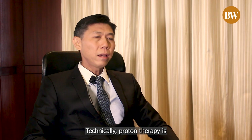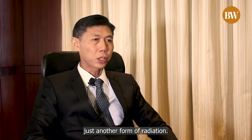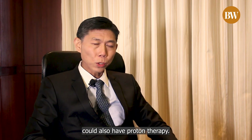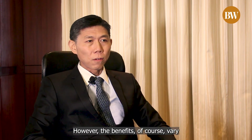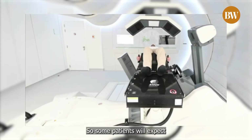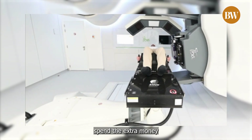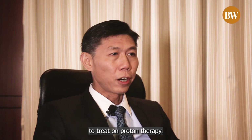Technically, proton therapy is just another form of radiation, so one could argue that almost any patient undergoing radiotherapy could also have proton therapy. However, the benefits vary between different patients, and some will expect to see more benefit than others — those are the ones where you'd want to spend the extra money, because proton therapy is more expensive.